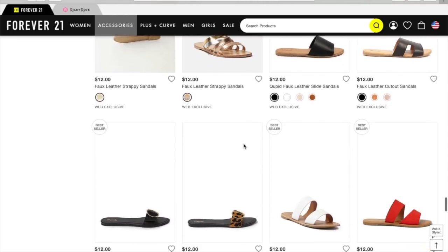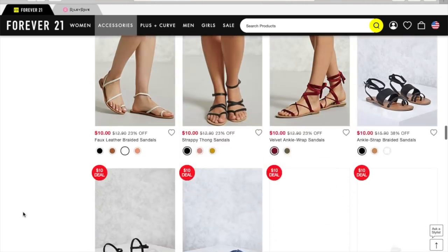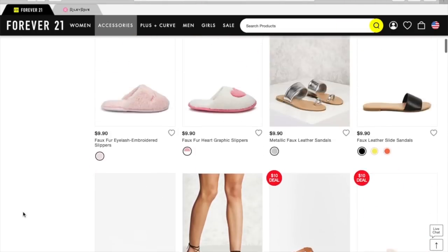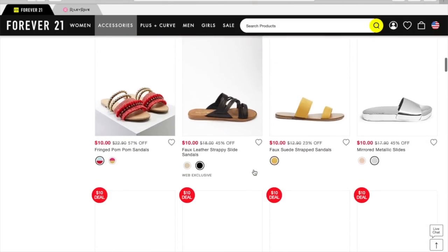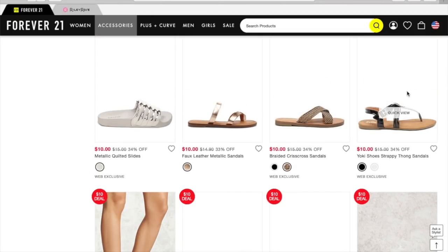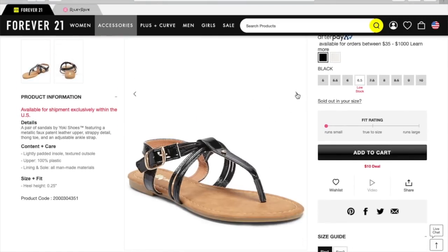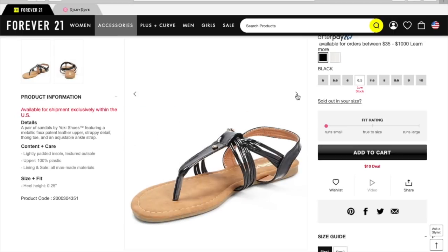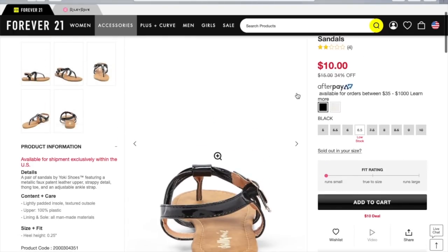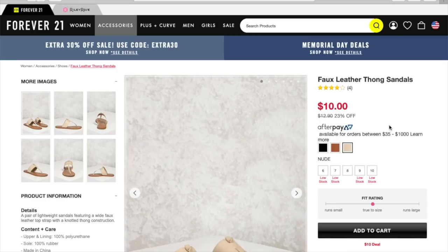I guess some of these are $12 — I think that's the highest. Let me find my filter. These look kind of cute — yolky shoes, strappy thong sandals. Those are cute and they're shiny; I'm seeing a lot of patent leather styles everywhere for this summer. Those are $10. I like that they give us a little fit rating on the side of the screen — did you guys notice that? The fit rating shows runs small, true to size, or runs large. I think that's really important to know.